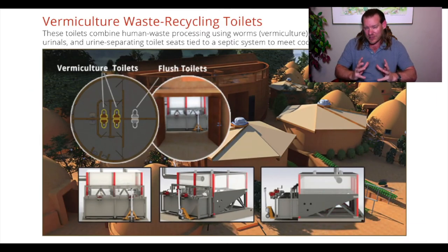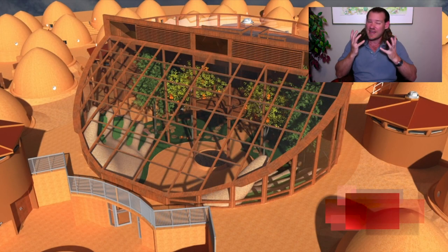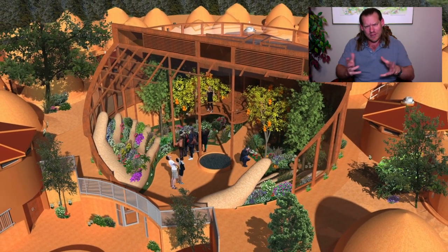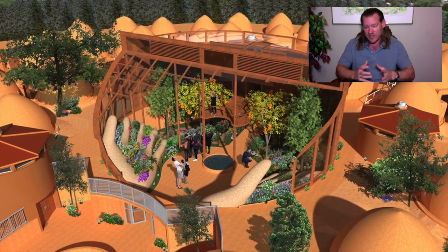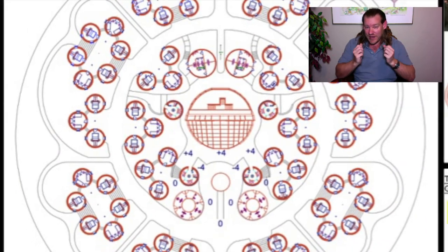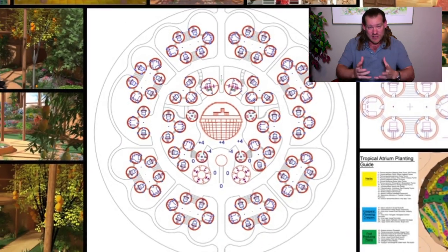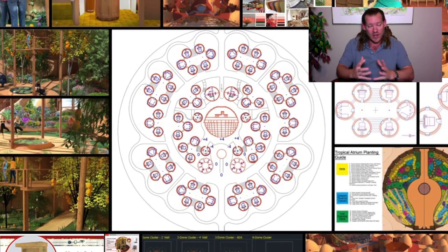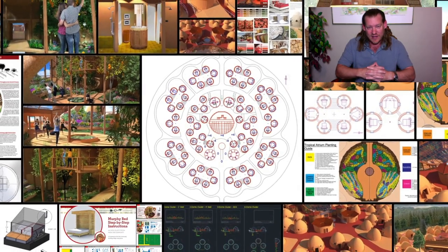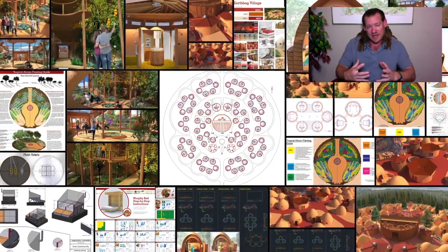It's about cooperation and collaboration instead of competition — understanding that we accomplish more working together. It's taking the same model working right now in major corporations — bringing people together to work on a specific thing — but instead, bringing people together and providing a way of living that's better than the way they're living right now. As long as we can cooperate, collaborate, and help run our eco-tourism destination, it can provide enough to supply everything needed for us, our friends, our family, and everybody there.